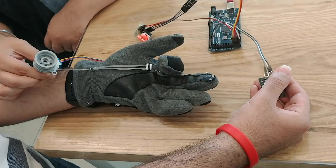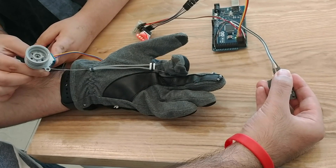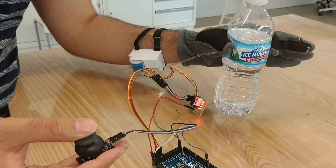We're working on an exoglove which is controlled by the muscular pathways of the patient. For example, if you have loss of a limb, it can read the signals coming from your muscles and control the prosthetic in that sense.